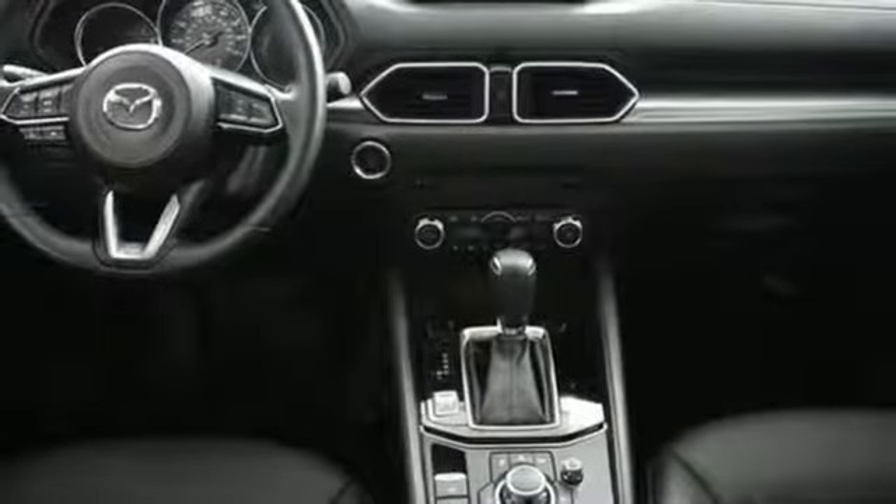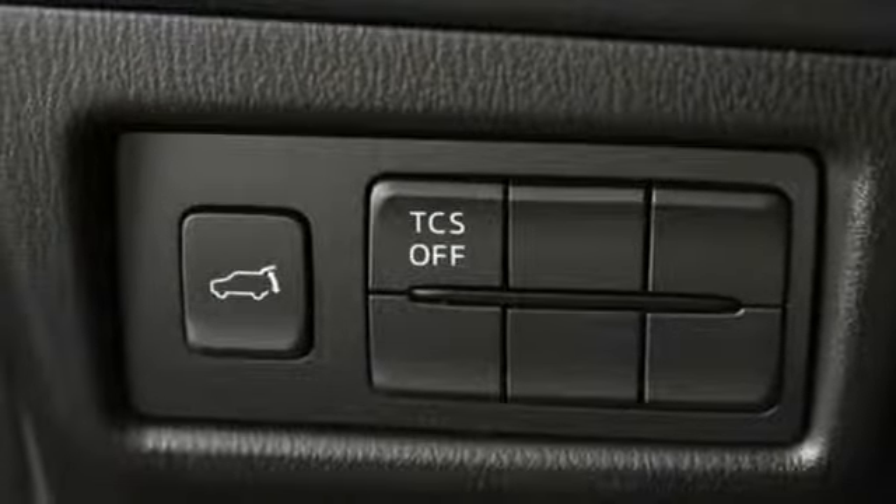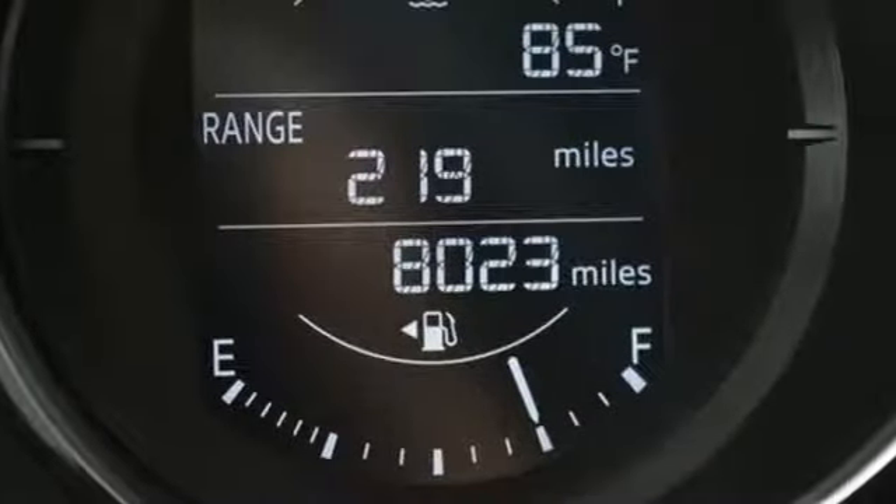and 2.5L Skyactiv-G engine offer convenience, safety, and efficiency. This CX-5 elevates your drive in every way. Experience it today. It's a 2017 Mazda CX-5.